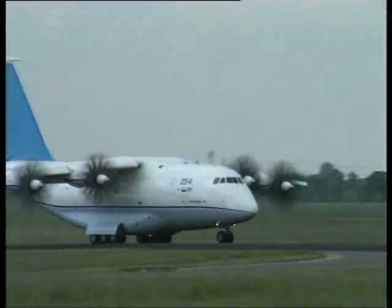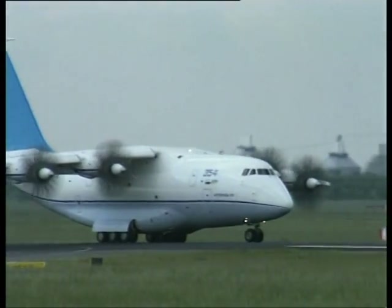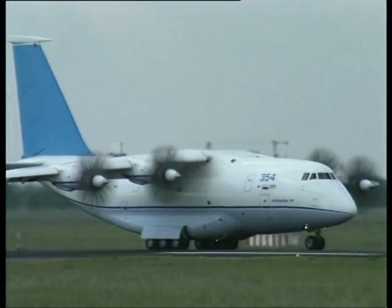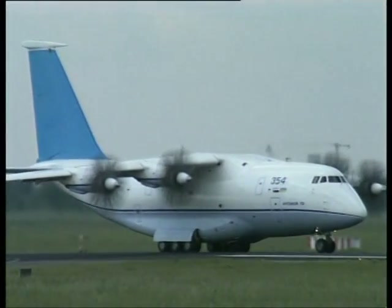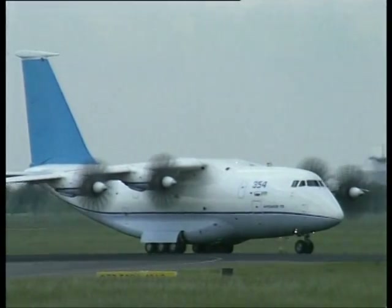This is especially important under conditions of military application of the aircraft. The ability to land on an unprepared strip of 600 to 800 meters and to take off from it opens up the opportunity for the AN-70 to be operated from the majority of existing airfields.